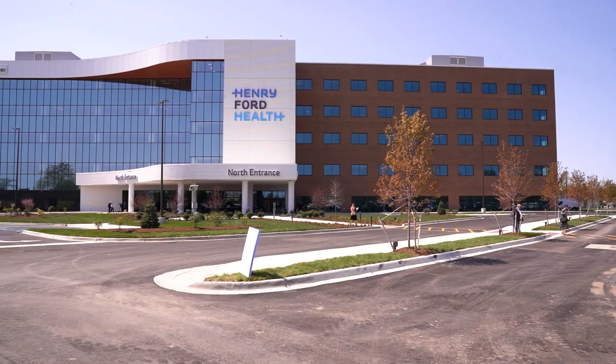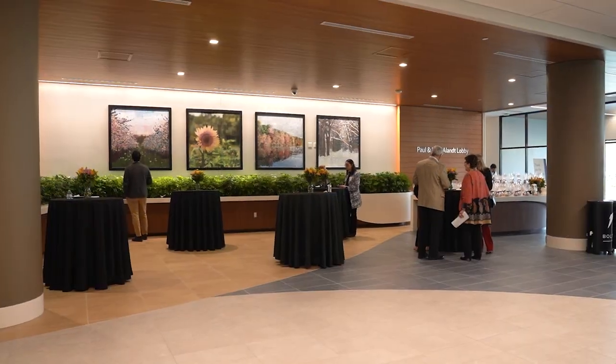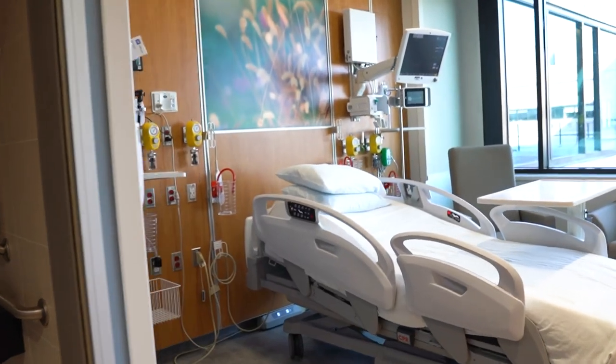Hi, I'm Mike Markle, Vice President for Operations and Chief Nursing Officer here at Henry Ford Macomb Hospital. The new Janet and Jim Rill North Tower at Henry Ford Macomb Hospital is a 225,000 square foot five-story addition. We have 160 new all-private rooms.